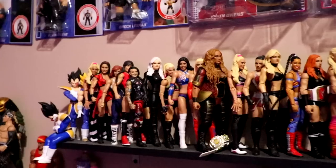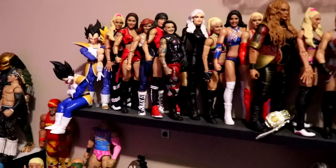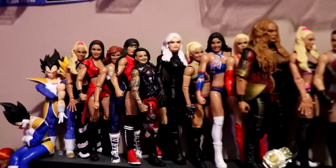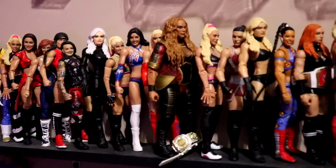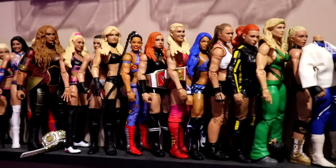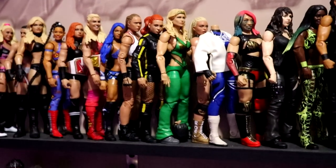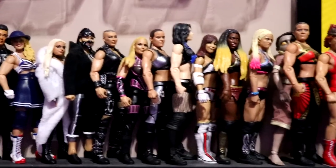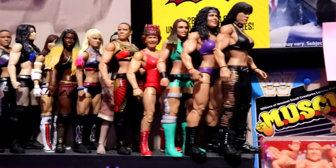After that we also have my dual monitor setup. We have a work-in-progress Danhausen and pretty much every women's figure I have, along with some Vegeta figures because I love Vegeta — probably my favorite anime character of all time. Here's the women's collection. If you're a women's figures collector, pretty much all the women's figures are here, some repeats in a box down there. I try to keep that up to date as much as possible.